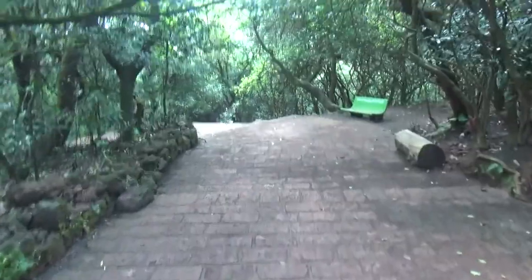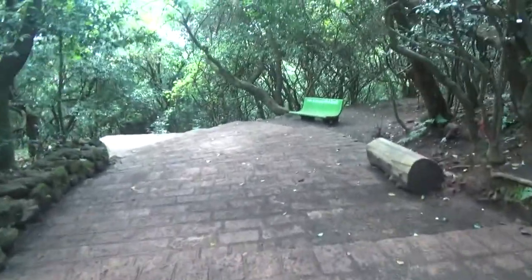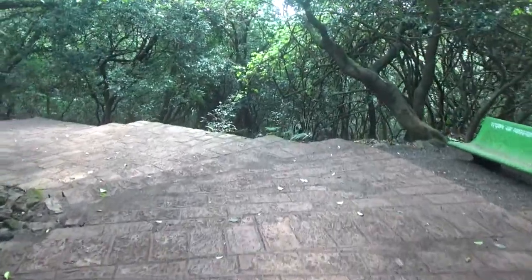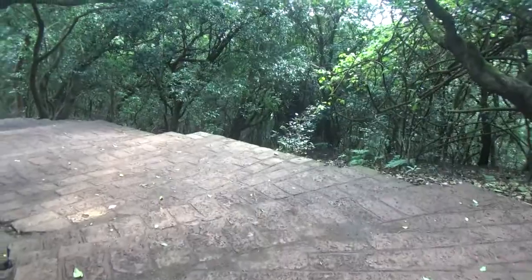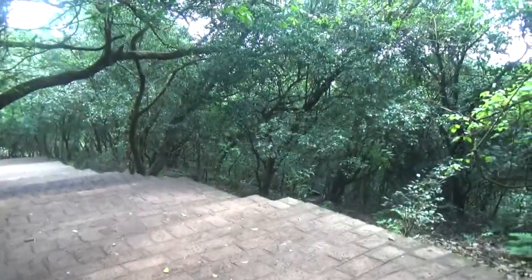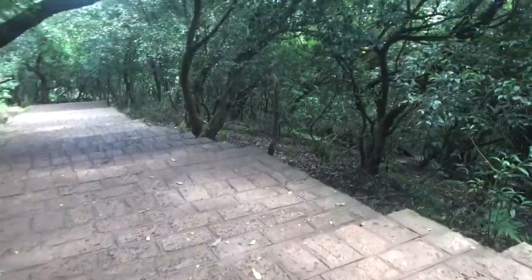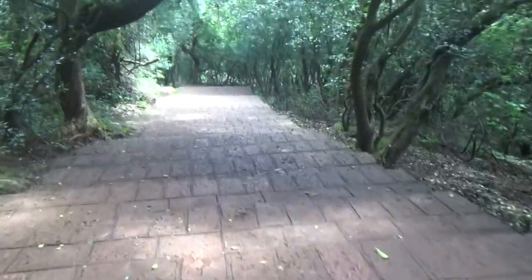After entering, we need to take the stairs to reach the waterfall. We can see greenery everywhere. It's really awesome and it gives a sense of calmness away from the hustling city life. It is the apt place to sit, relax, and enjoy nature.